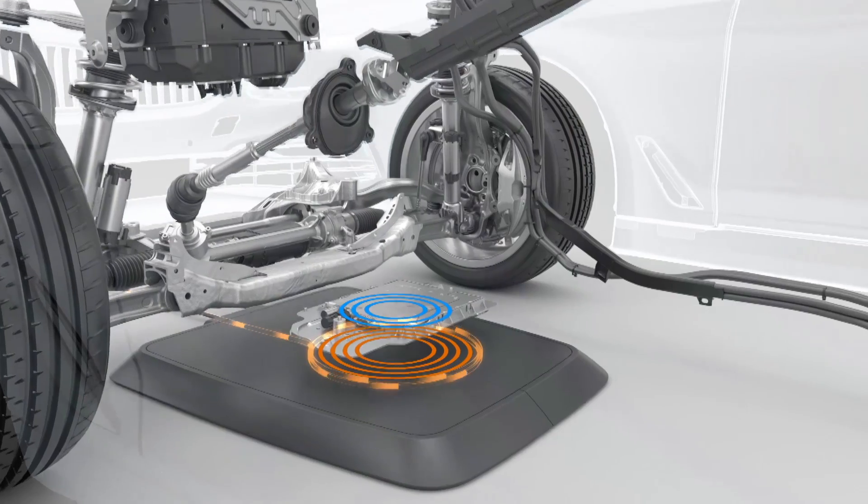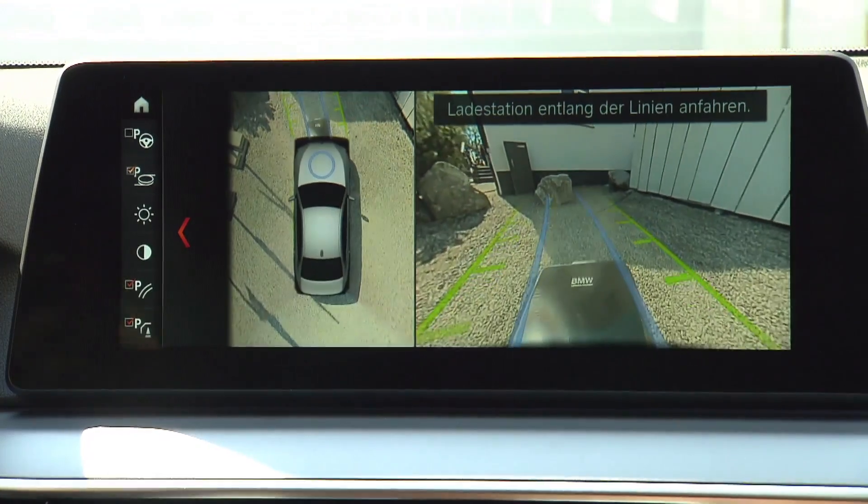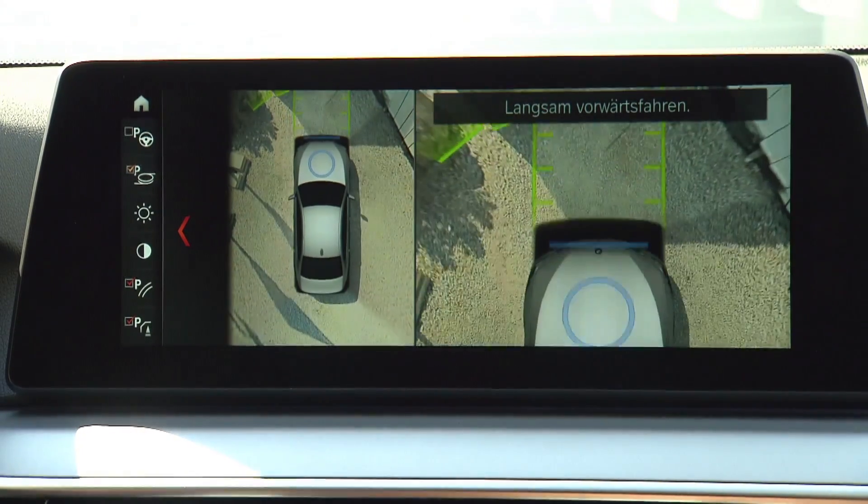BMW says wireless charging will be here in 2018 — no more power cords. Just a mat you park your car over and that charges the car.